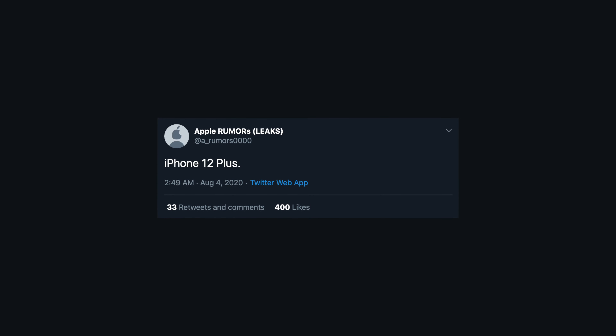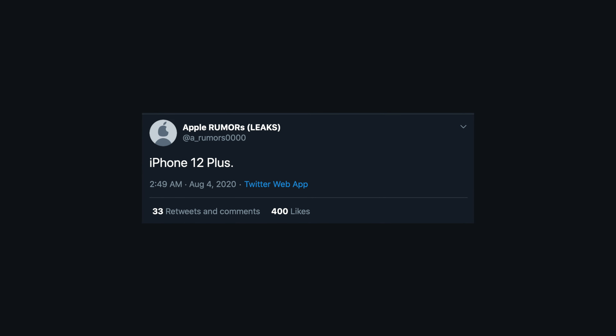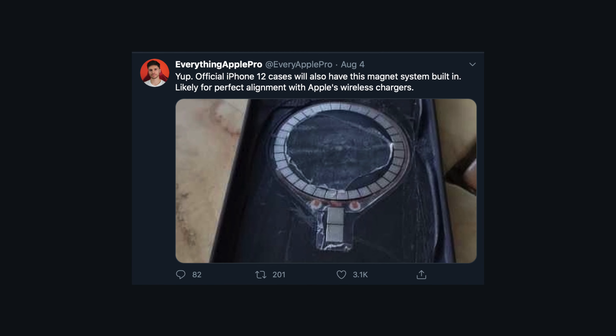Moving on to the iPhone: the iPhone 12 has been delayed until October, which has been confirmed by Apple. A new rumor says the largest iPhone 12 Pro could be called the iPhone 12 Plus or iPhone 12 Pro Plus, but I personally don't think they'll do this — the 'Plus' naming now specifically refers to Apple's services like Apple TV Plus and Apple News Plus, so going back to iPhone Plus naming like the iPhone 8 Plus no longer makes sense.